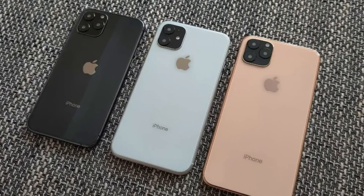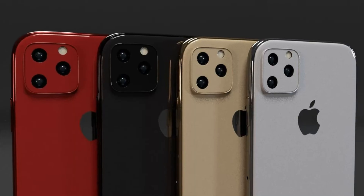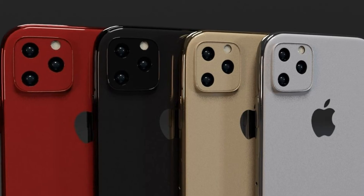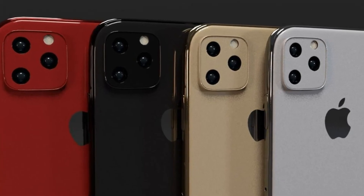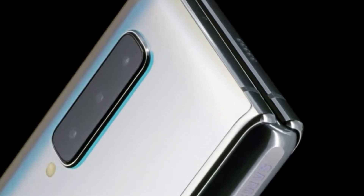The first test is the cold start of applications. Smartphones coped with this task almost identically. Galaxy Fold was slower by only a couple of seconds, which can be attributed to the human factor.